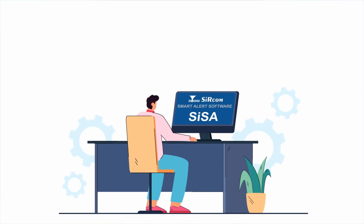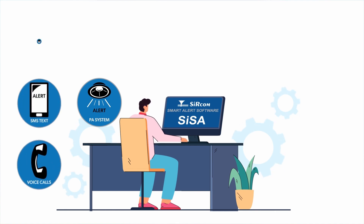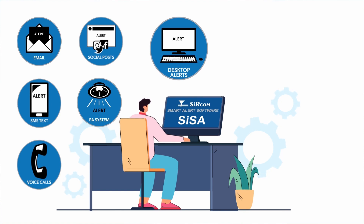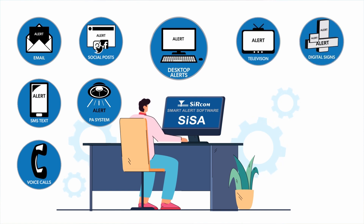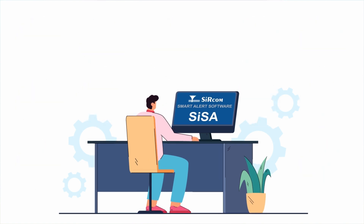Send it to a local or remote site using the PA systems, voice calls, SMS, emails, social media posts, desktop alerts, network television, digital signs, handheld radios, outdoor warning sirens, and even FEMA iPAWS.